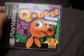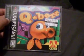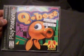Hey guys. This is probably going to be the last haul that I do for the time being.